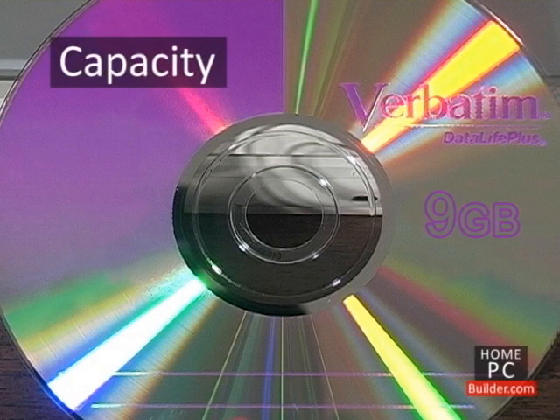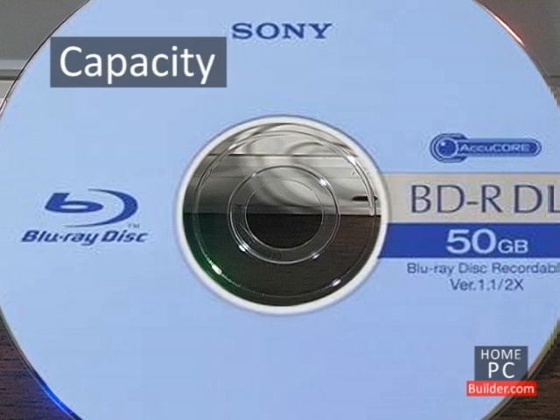DVD discs can store up to 9 gigabytes of data, almost 13 times as much. Blu-ray discs can store up to 50 gigabytes of data, more than 5 times that of DVD.